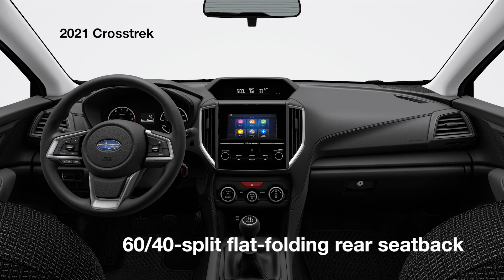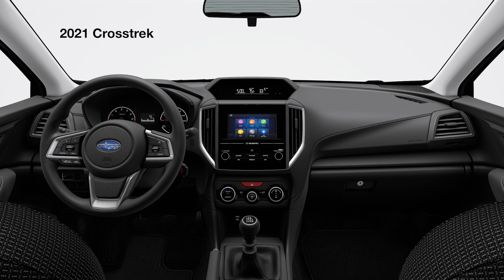You can also count on the convenience of a 60-40 split flat folding rear seat back. And once you arrive, if you've previously opened the rear door, the Crosstrek will give you a helpful reminder to check the back seat.